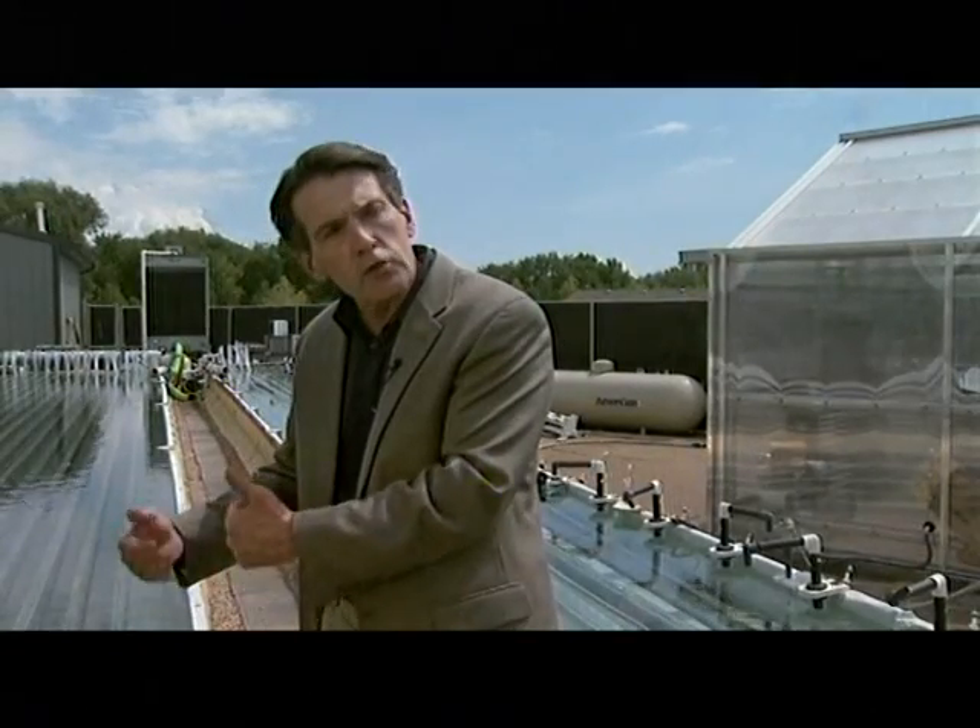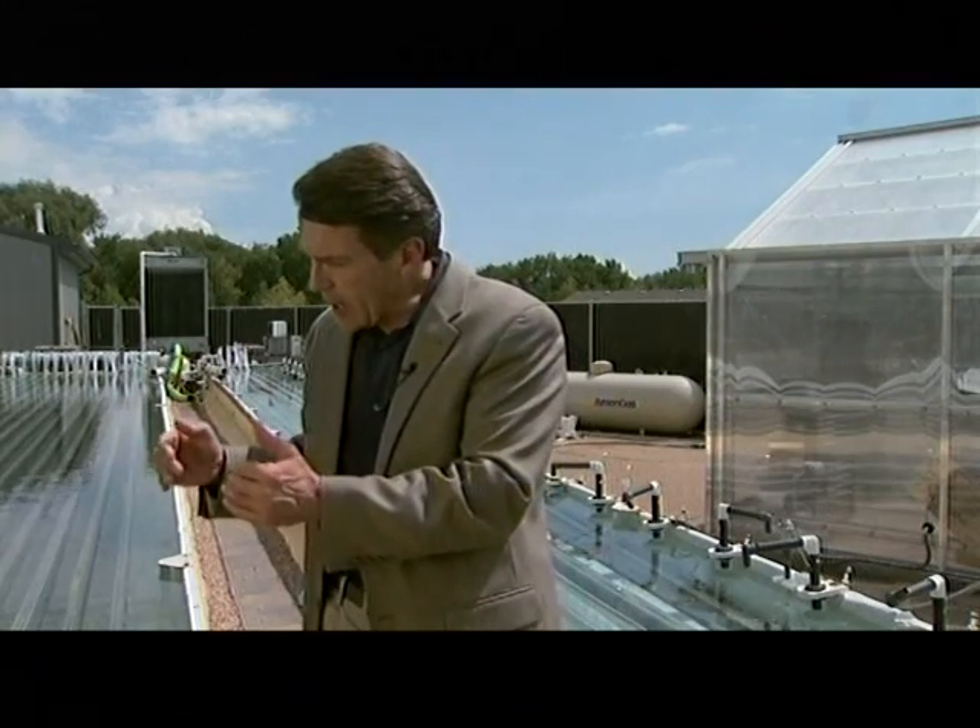By growing them in these closed panels we can control their environment and grow very specific species. It also gives us the ability to tailor the environment, because under normal growth conditions algae don't produce oils. To get significant oil content we have to impose certain biological stress conditions to change their metabolism, and that's much easier to do in a closed system.